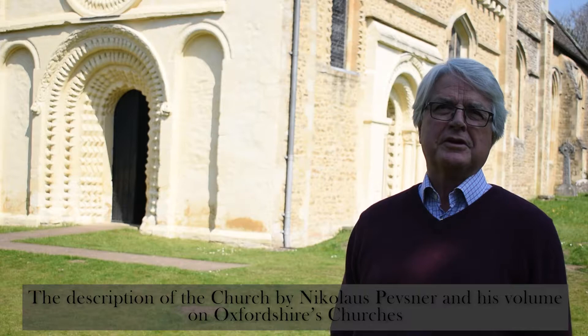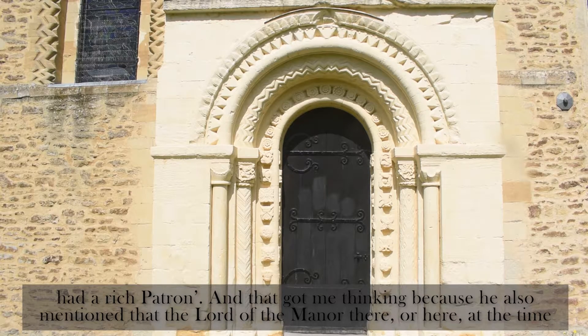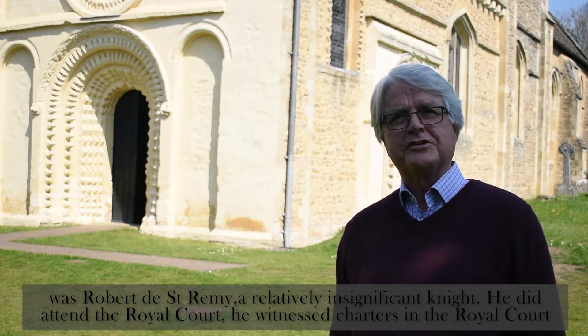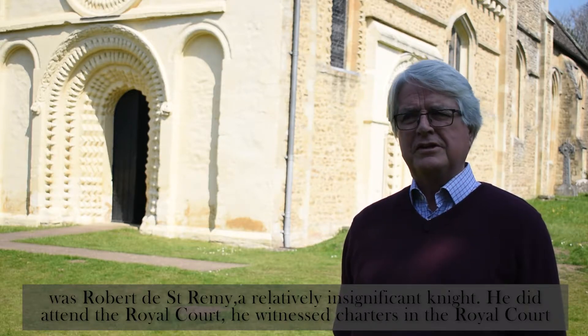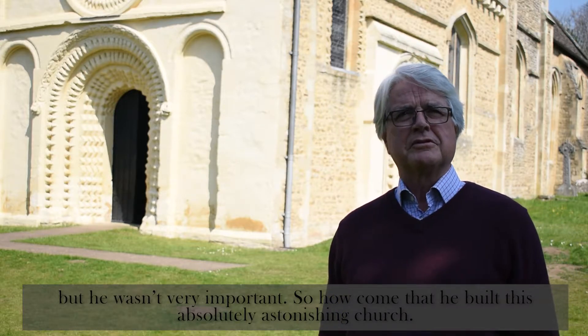The description of the church by Nicholas Pevsner in his volume on Oxfordshire's churches said something along the lines that this was one of the most magnificent parish churches in England, and it must have had a rich patron. And that got me to thinking, because he also mentioned that the lord of the manor at the time was a Robert de Saint-Rémy, a relatively insignificant knight. He did attend the royal court and witnessed charters there, but he wasn't very important. So how come he built this absolutely astonishing church?